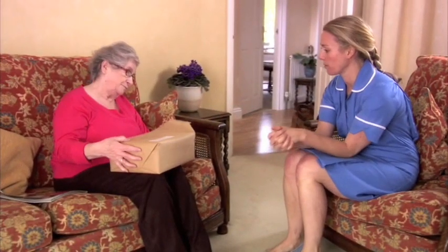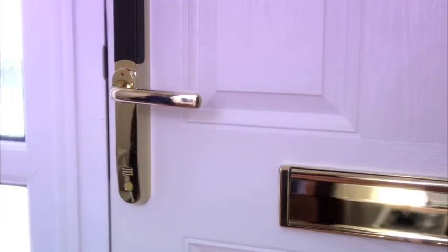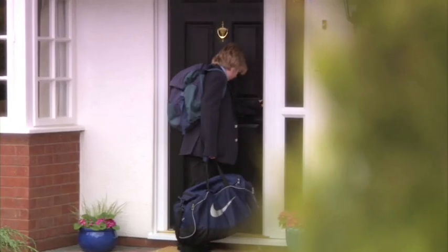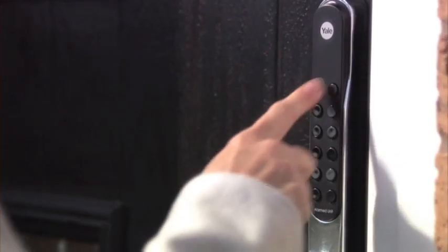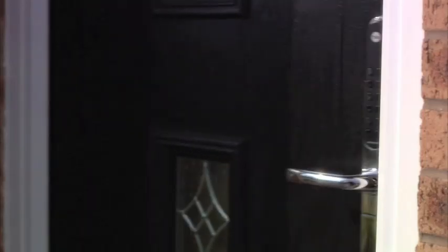Yale Key Free even talks to you. A little voice tells you when the door is on lock. Key Free makes your new door complete. Talk to your door installer about Yale Key Free today.